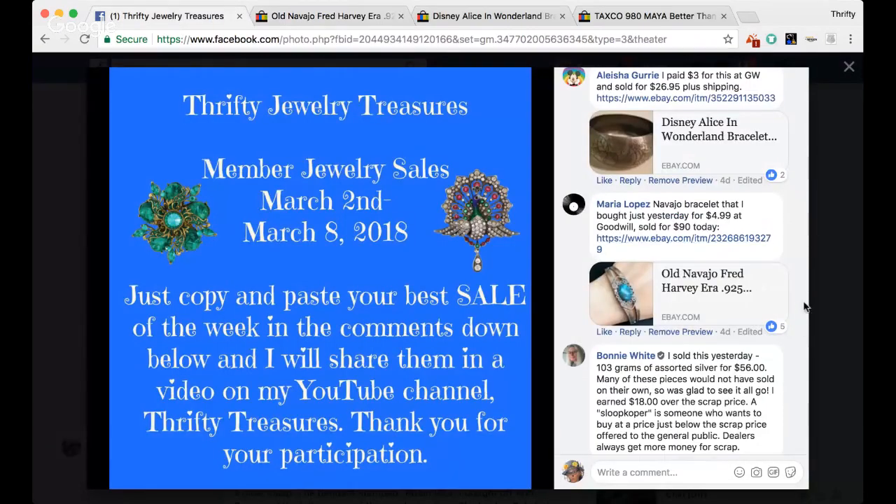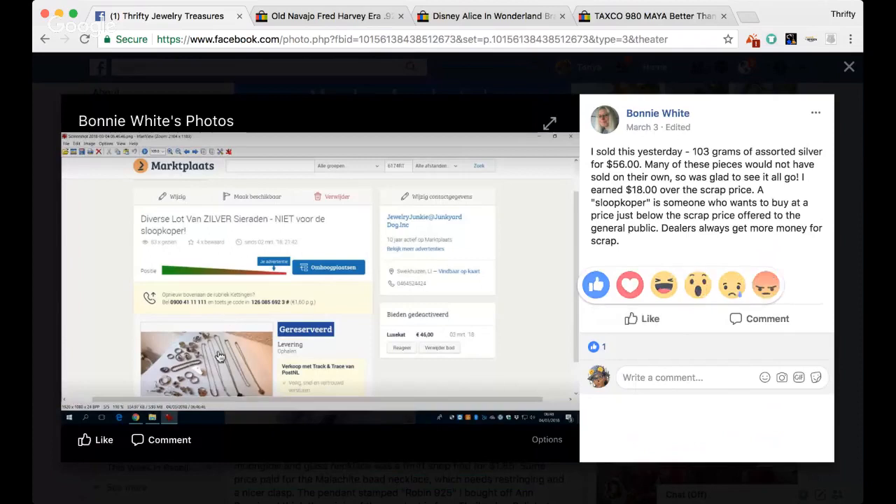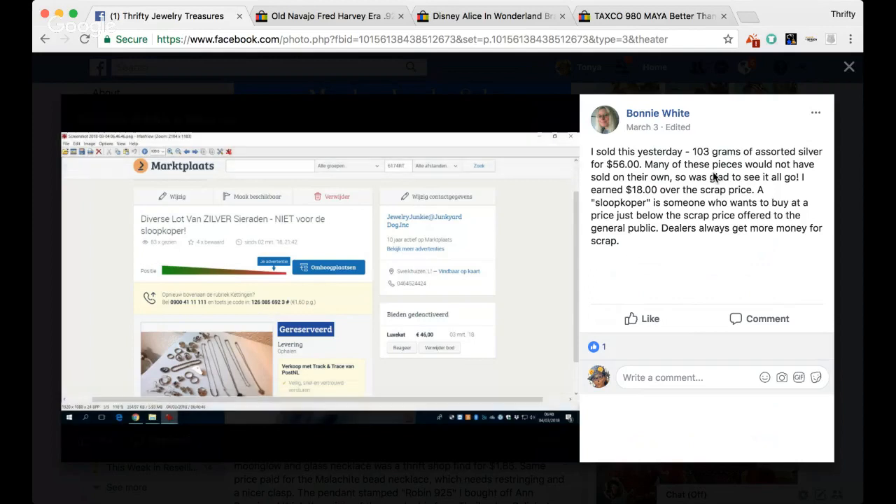Our next sell comes from Bonnie. She says she sold a hundred and three grams of assorted silver for $56. Many of these pieces would not have sold on their own, so she was glad to see it all go. She earned $18 over the scrap price. A slupper is someone who wants to buy at a price just below the scrap price offered to the general public — dealers always get more money for scrap. She has all of her silver laid out. Wow, Bonnie, that's awesome. Always love to see the scrap sales for sure.